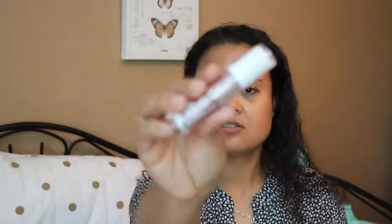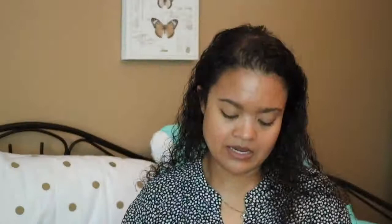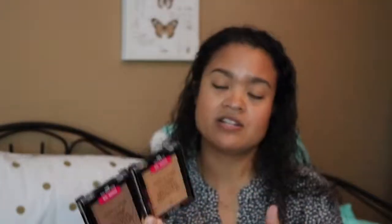My last four products are all from Wet n Wild. First is the Mega Last Liquid Catsuit High Shine Lipstick in the shade Cedar Later — a really pretty color that reminds me of my Charlotte Tilbury stuff. Then I repurchased the Mega Glow Highlighting Powder in Precious Petals because I really like it and hadn't seen it in stores in a long time. The last two products are bronzers: the Color Icon Bronzer in Palm Beach Ready and Ticket to Brazil. I'll probably mix them both — I love bronzers especially in summer.